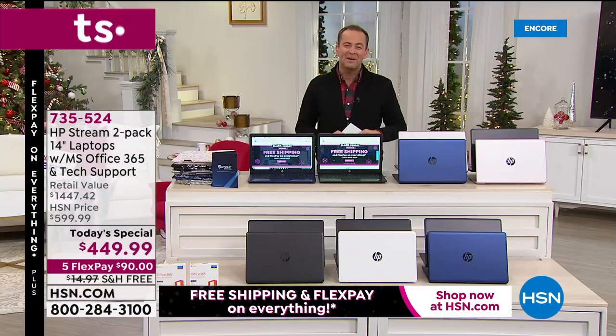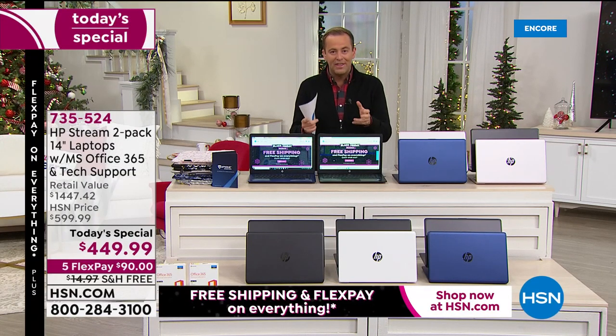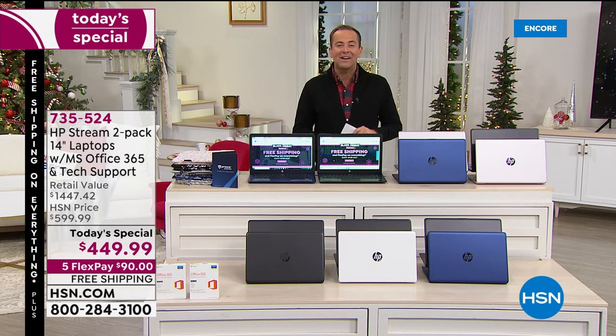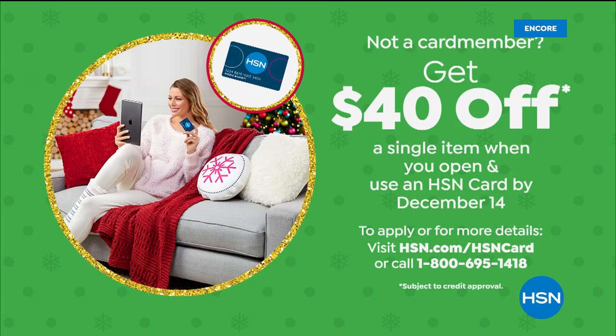Thank you, Mr. Aaron Berger. Hundreds of you are on the phone — do not hang up. You just got our best value of the entire year. Congratulations. Get it before it sells out. A reminder: if you are shopping a lot with us this holiday season, apply for the HSN credit card and take $40 off your first single item purchase. If you get approved, you could take that $40 off the today's special.